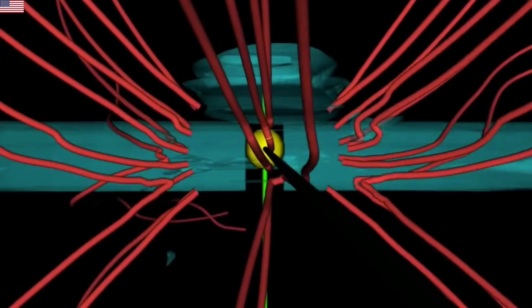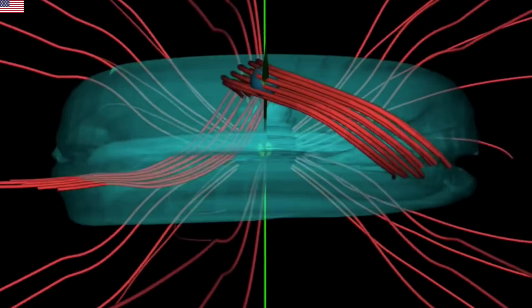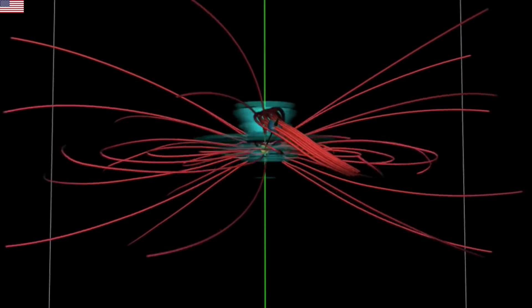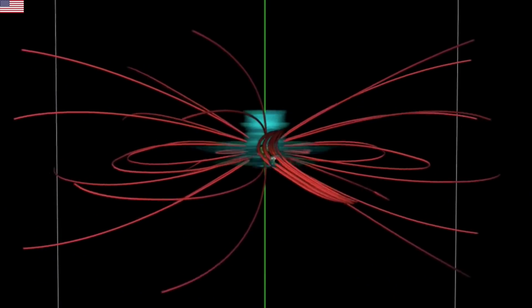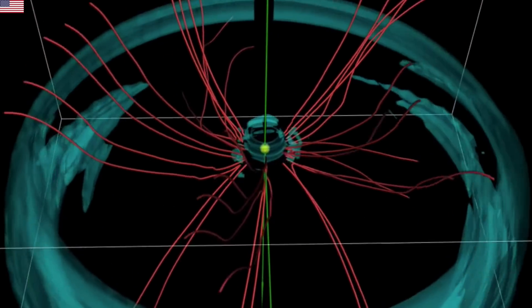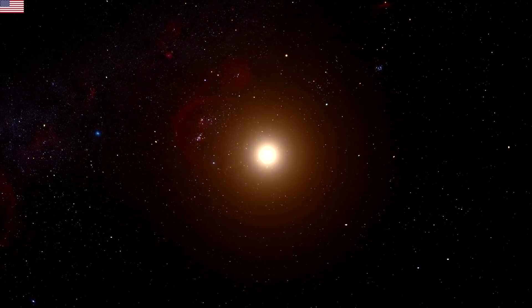Up next — what happens when a nova hits a planet? Does it get blown away? Does it survive? Does it merely act like a super CME and work the magnetic field of the planet, or strip its atmosphere if it lacks a field? It turns out that planets can even survive supernova. Supernova are a hundred to a million times stronger than the strongest repeating nova — the classical nova, dwarf nova, rapidly recurrent nova, and the solar micro-nova.